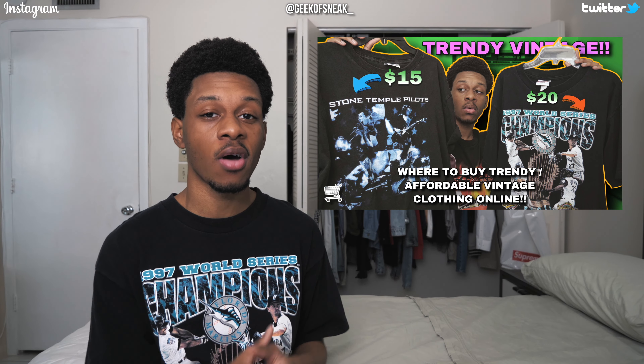Just to let you know, six out of the eight tees I'm going to show I actually got for $20 or less. Two of them I got from Round Two Vintage, so they were a little more pricey. If you haven't checked out my second-to-last video, I did a video on where and how to buy trendy vintage clothing online for affordable prices, so I would definitely check that out. But on to the first type of vintage tees — we have band tees.